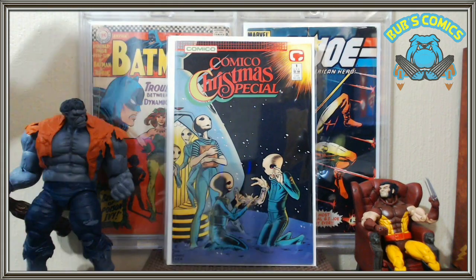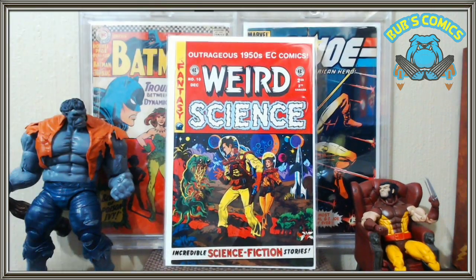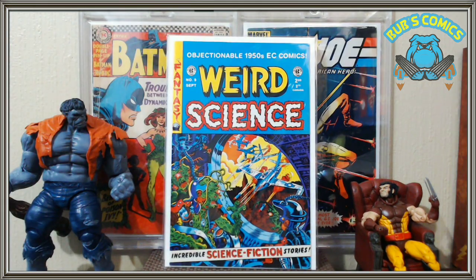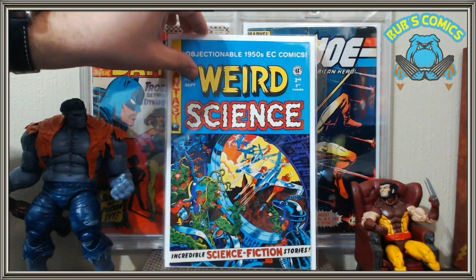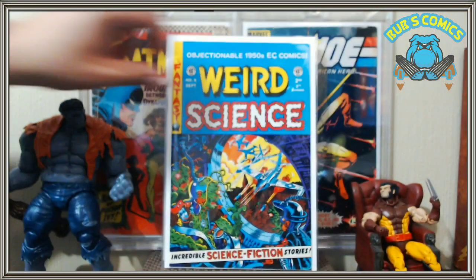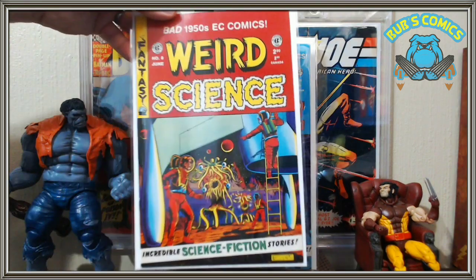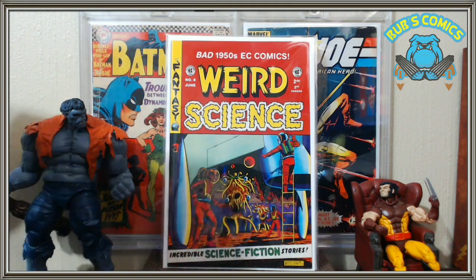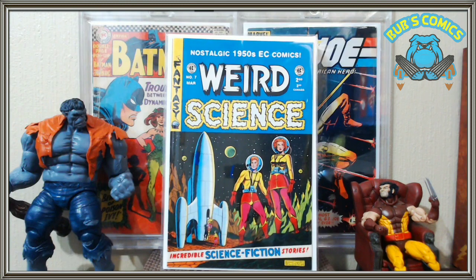We're rounding it out with a few reprints. We got Weird Science number 10 — my favorite Weird Science cover. I own this book already but wanted the reprint, so very happy to have that. Thank you to Gladstone or whoever did these reprints because they're awesome. We also got Weird Science number 9 — another cool Wally Wood cover, fantastic and really trippy; you stare at it for 20 minutes and see something new every time. Then Weird Science number 8 — a Feldstein cover, still cool. And Weird Science number 7, another Feldstein cover. I like the whole Weird Science run and I'm trying to collect the whole thing.